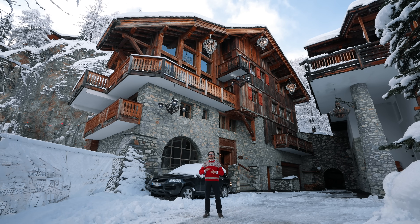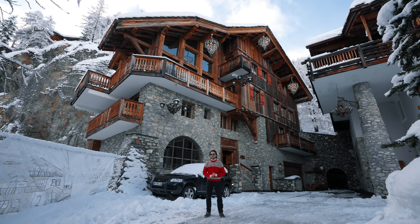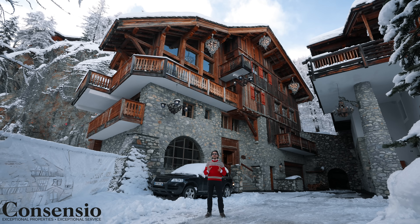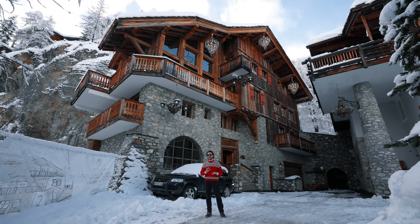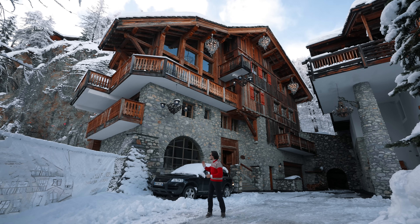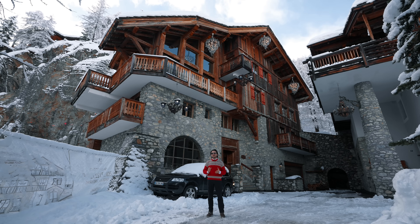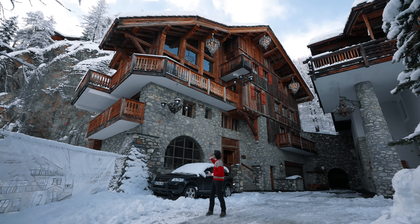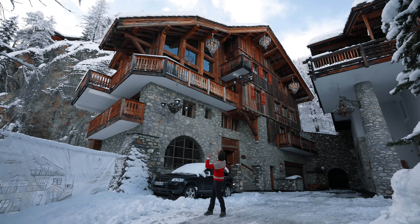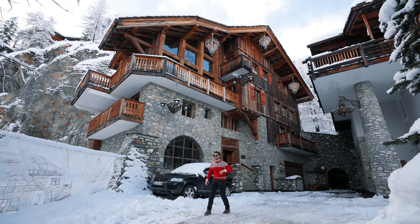Hi guys and welcome back to the Morrow Brothers. Today we are back in Val d'Isère thanks to Consensio Chalets, your top luxury ski holiday operator for the French Alps. Today we have the pleasure to show you one of the biggest and most iconic chalets — Chalet Les Rochers. Let's begin the tour.